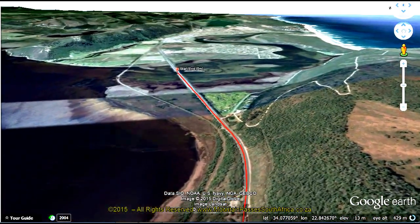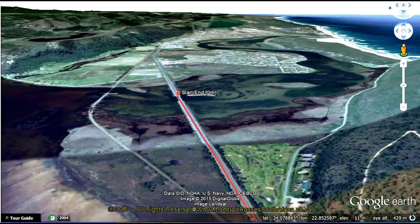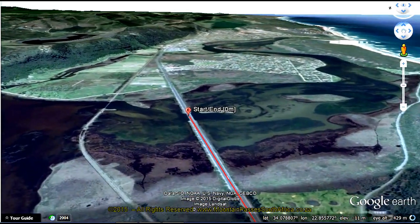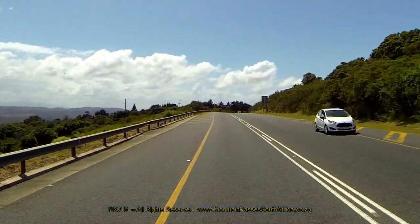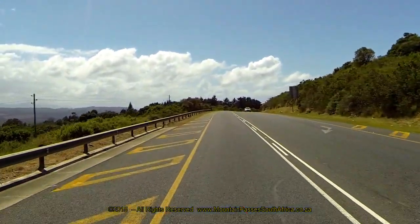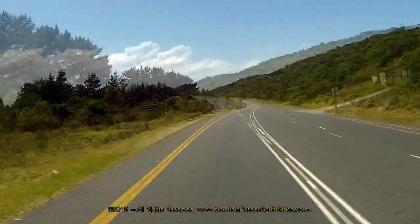The pass starts at the crest of a long undulating climb adjacent to the guest farm Eagle's Nest and a furniture showroom. The descent is fairly easy initially as the pass negotiates an easy S-bend. After 750m, a sharper left-hand bend initiates the more serious part of the descent.